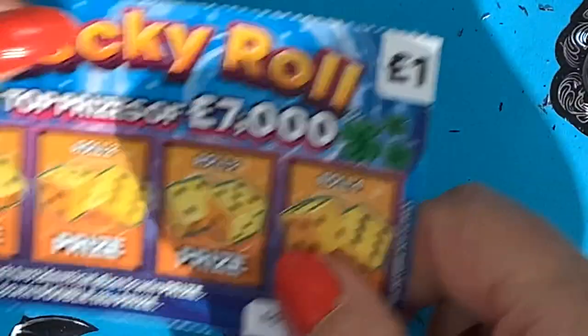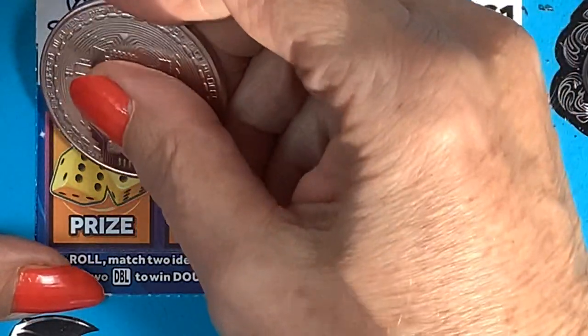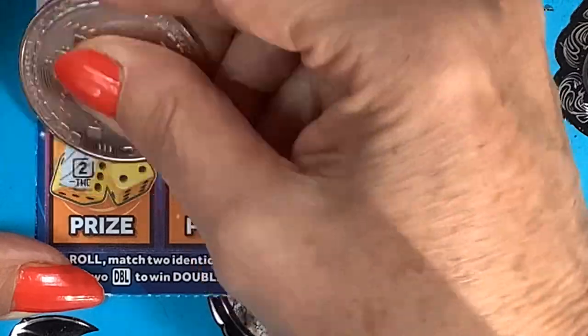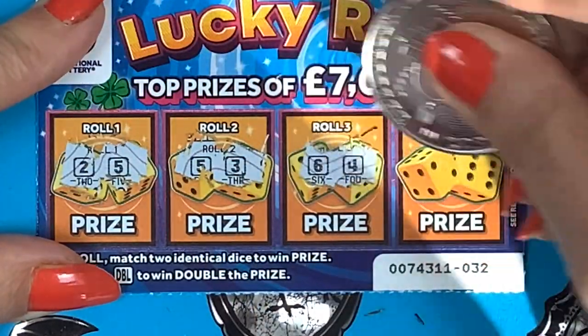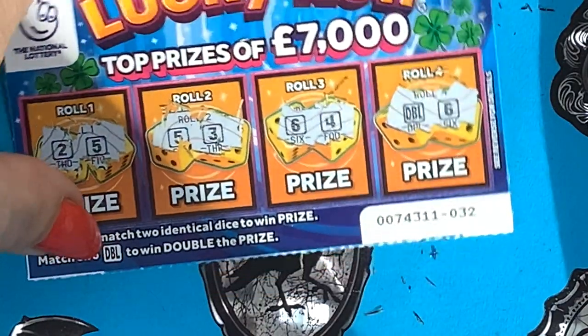And we've got the second lucky roll. Hopefully that's not two — no, it's not. It looks okay. We've got two, five, five, three, five, six, four, double six. Nope, okay — no win.